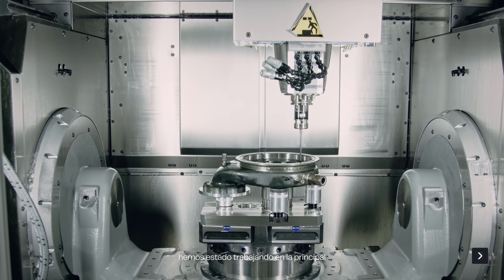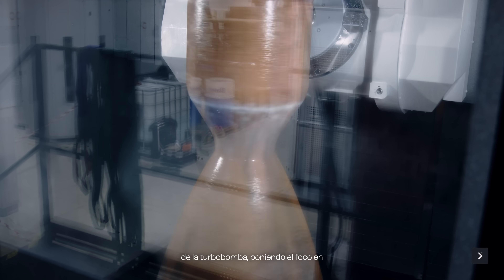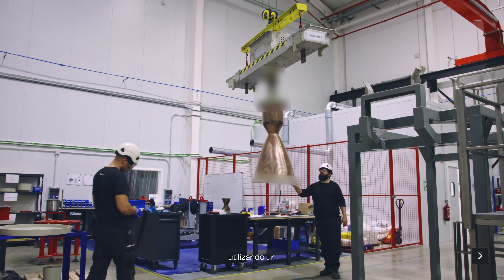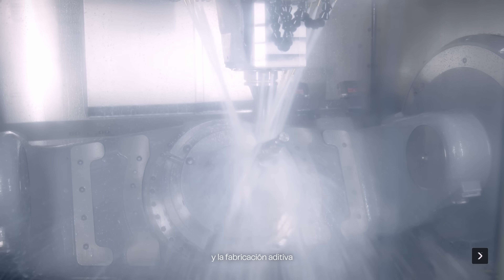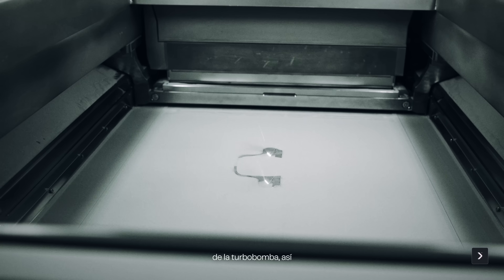In the propulsion manufacturing process for both engines, we have been working on the main combustion chamber and turbo pump elements — focusing effort on combustion chamber manufacturing using the electroplating process, and turbo pump development using both machined elements like the pump shafts and turbine, and additive manufacturing for the main casings on the turbo pump.